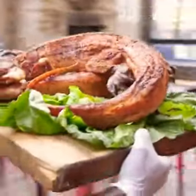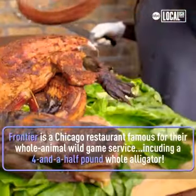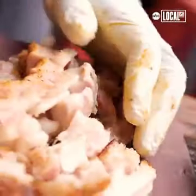It's quite a spectacle once the alligator does hit the restaurant floor. Phones are out, people are in awe seeing a whole alligator being served to them.